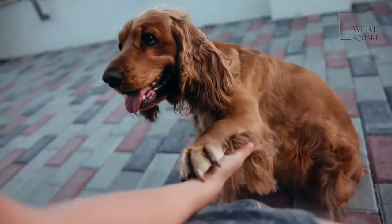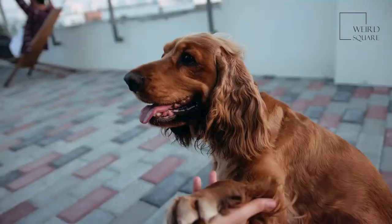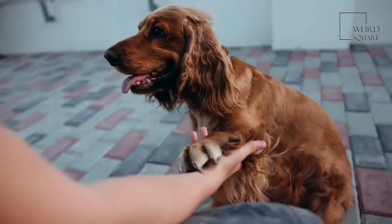When this dog doesn't get the exercise they need, they can become destructive. They are relatively easy to groom, though they may cost more to adopt than some other dog breeds.